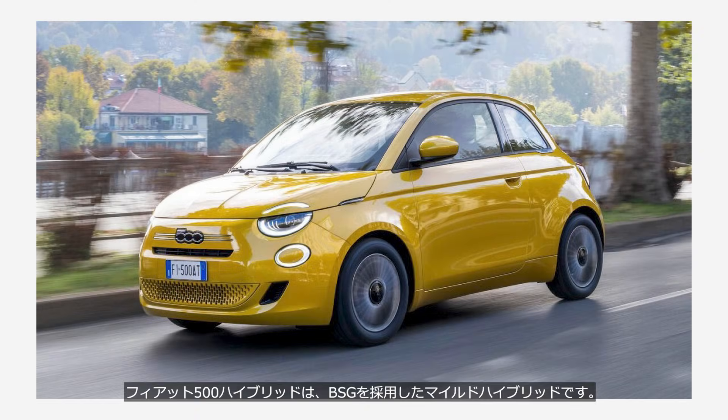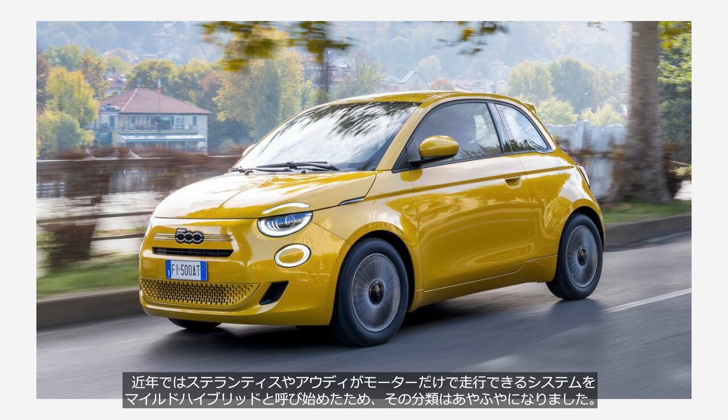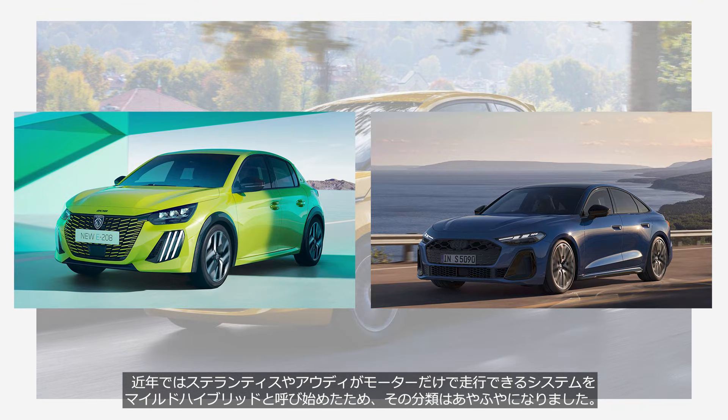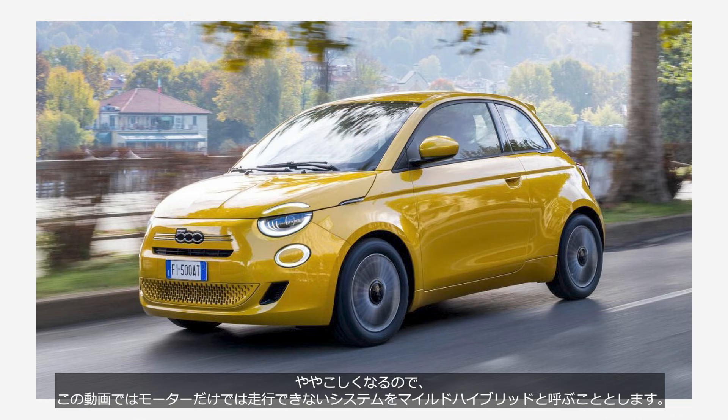The Fiat 500 hybrid features a mild hybrid system equipped with a BSG. A mild hybrid is a system that cannot propel a vehicle using the electric motor alone. However, in recent years, manufacturers such as Stellantis and Audi have begun to label systems that can drive on electric power alone as mild hybrids, making the classification increasingly ambiguous. In this video, we'll refer to systems that cannot propel the vehicle by the motor alone as mild hybrids.